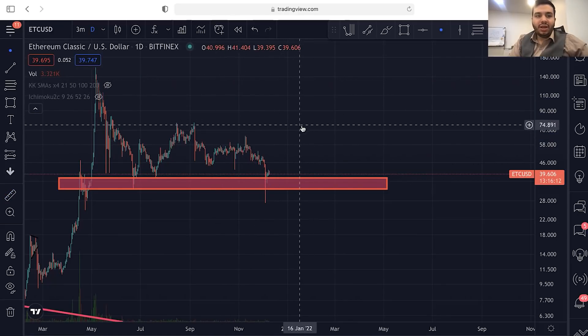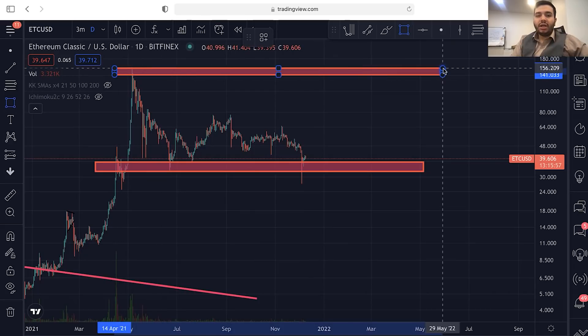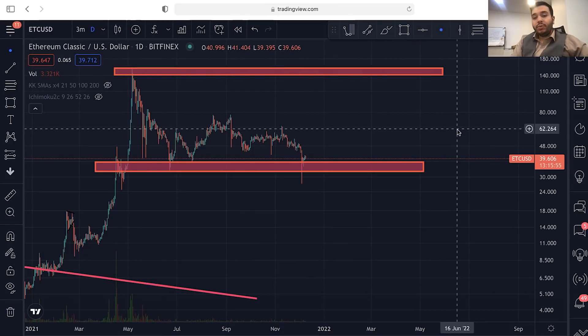I think we are going to see some bounces in Ethereum Classic because Ethereum Classic is correlated with Ethereum. And right now, Ethereum is above the previous all-time high. So Ethereum Classic can reach the previous all-time high and also break above it, making a lot of profit.